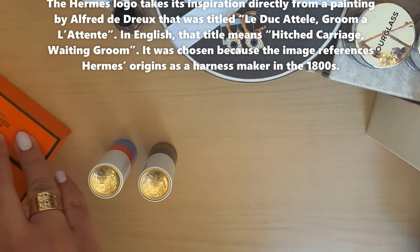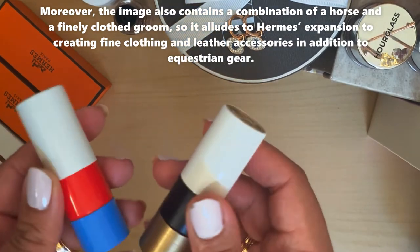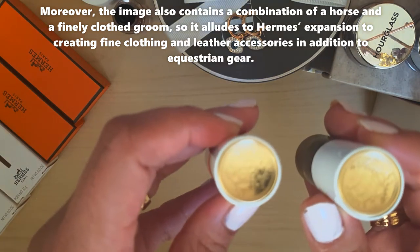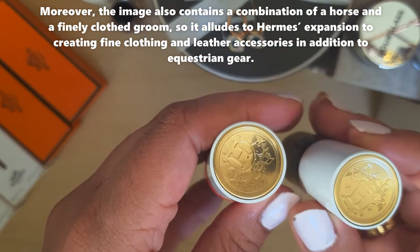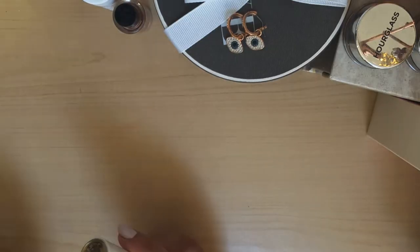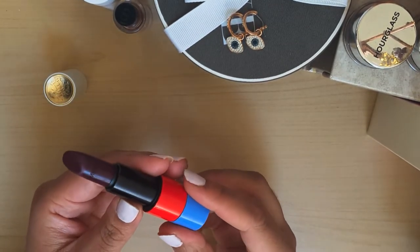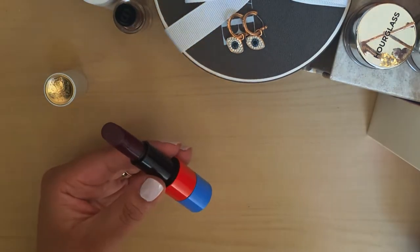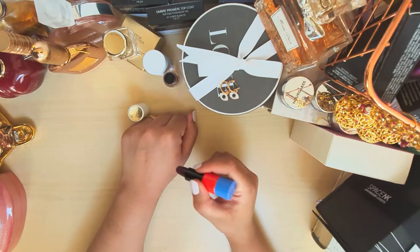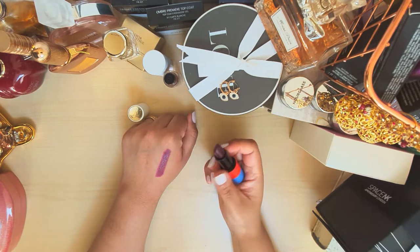Here's a close-up of the gold lid and the closure mechanism. This shade is called Violet en Sensei — however you wish to say it. This is all filmed in natural light so you can see what it actually looks like in real life. From a higher view, this is the deep purple shade.